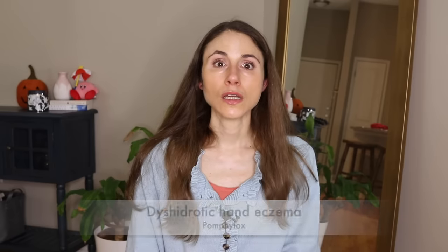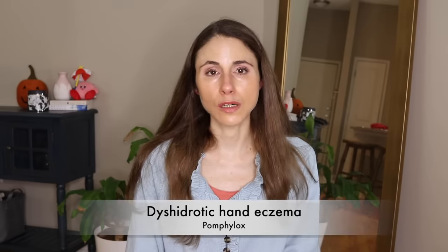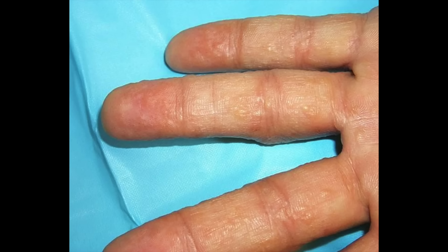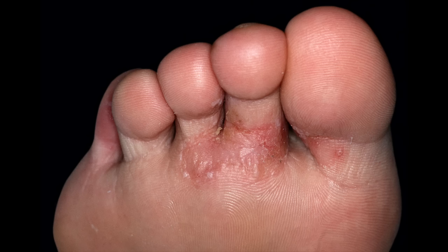Then last but not least, there's something called dyshidrotic hand eczema, or pompholyx. It's not pleasant — super itchy. It starts out as little water blisters that almost look like little tapioca beads on the sides of the fingers and palms. This can also affect your feet. It's often triggered by sweat, humidity, nickel, and contact with detergents — things that disrupt the skin barrier.